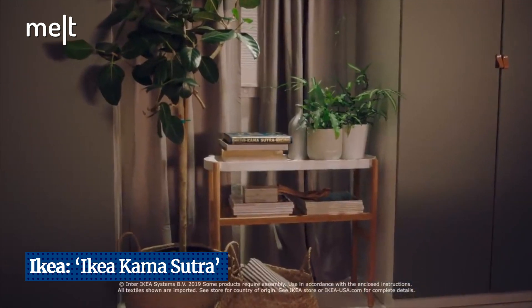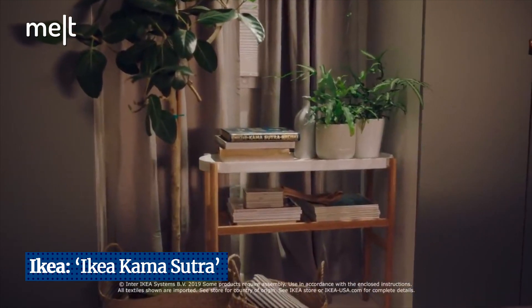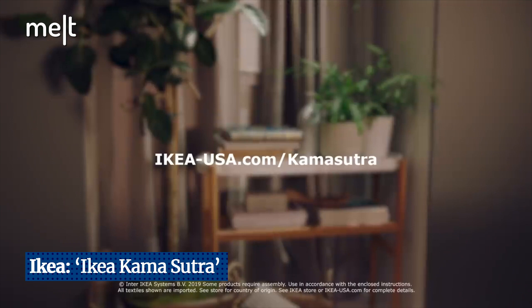Still craving for more bedroom ideas? Well, there's a world of inspiration waiting for you. Enjoy! So overall, this is a very creative campaign and here's to your imagination having a feast with this one.